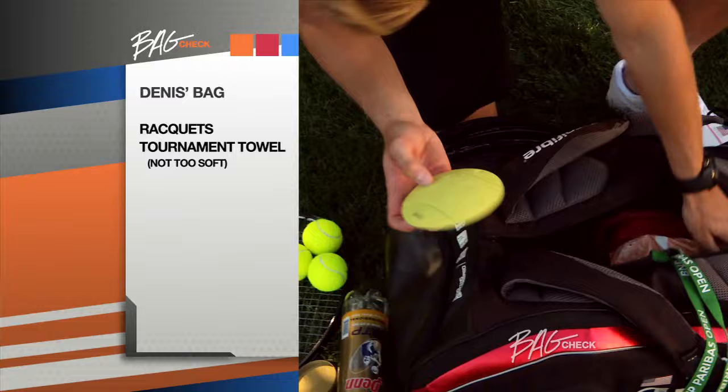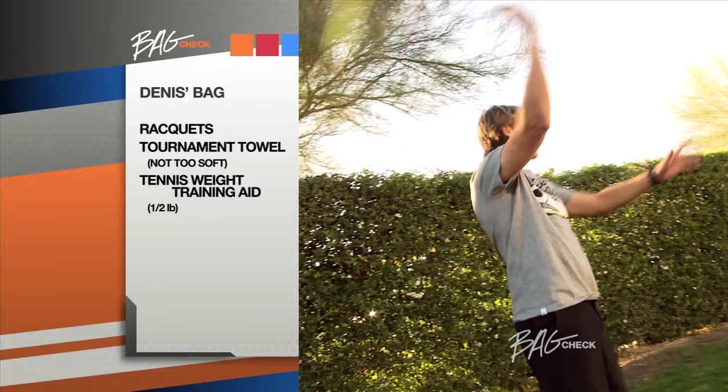It's a tennis weight pre-stroke trainer. You stick it on your racket, do a couple backhands, a couple serves. When you start hitting that real ball, it feels like a feather.